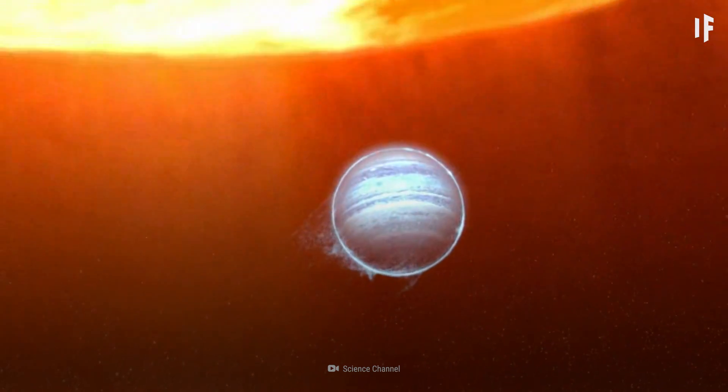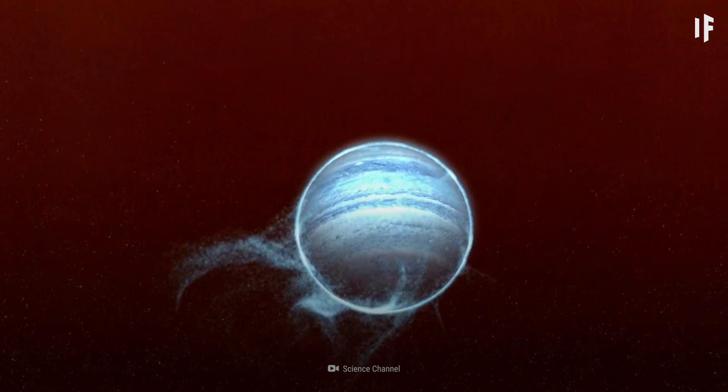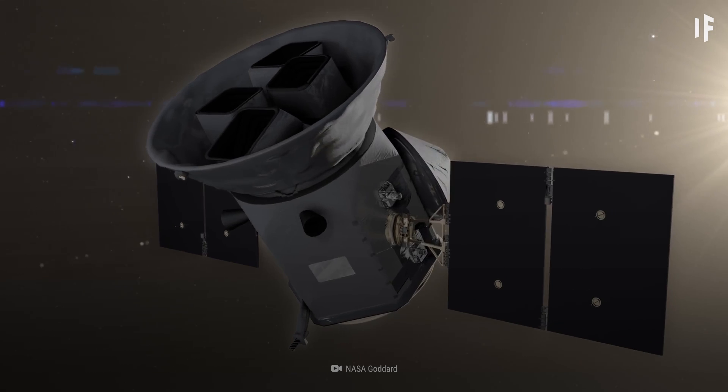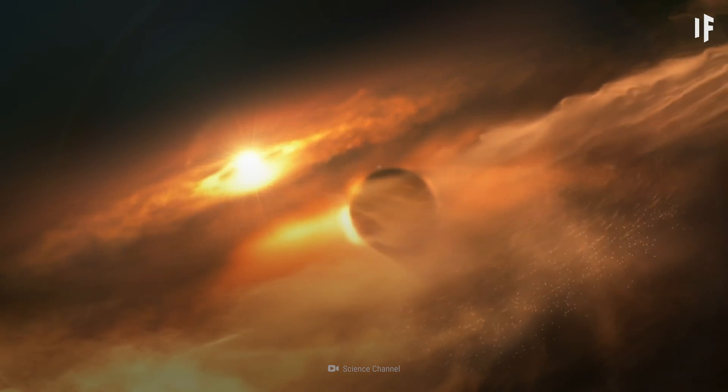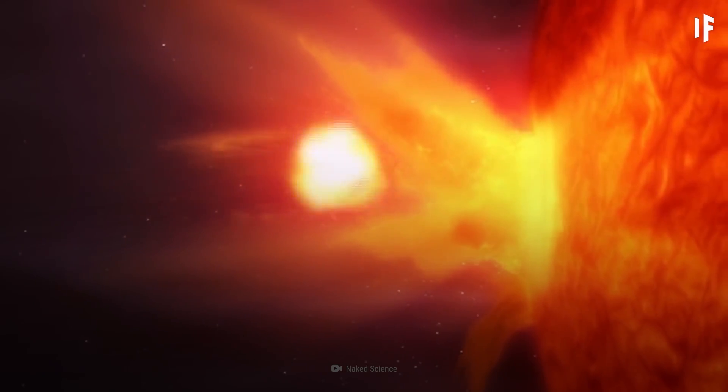A recent discovery of the exoplanet LTT-9779b by NASA's Transiting Exoplanet Survey Satellite, or TESS, may unlock even more answers to Jupiter's formation and possible destruction.